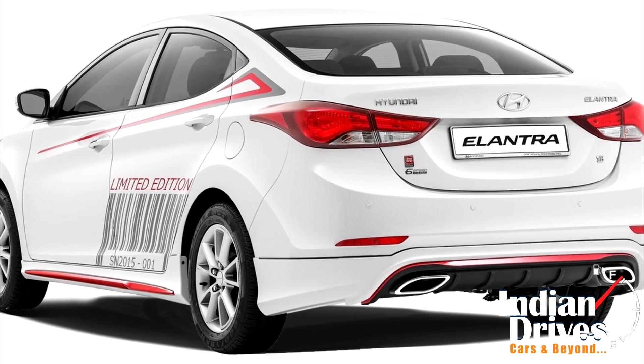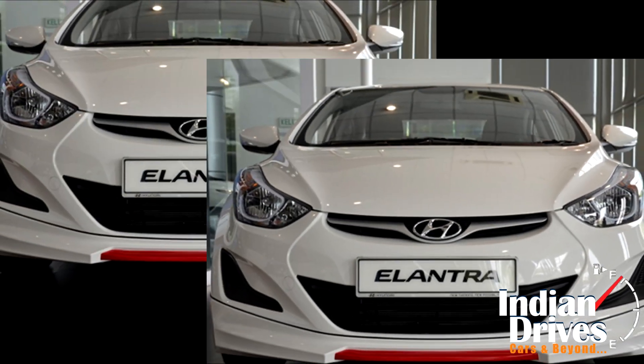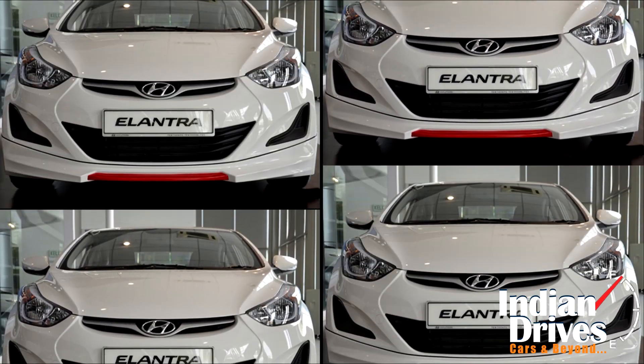Let us know if you like the Hyundai Elantra Sport Edition. Note: there is little to no chance of Hyundai bringing the Elantra Sport Edition to India.